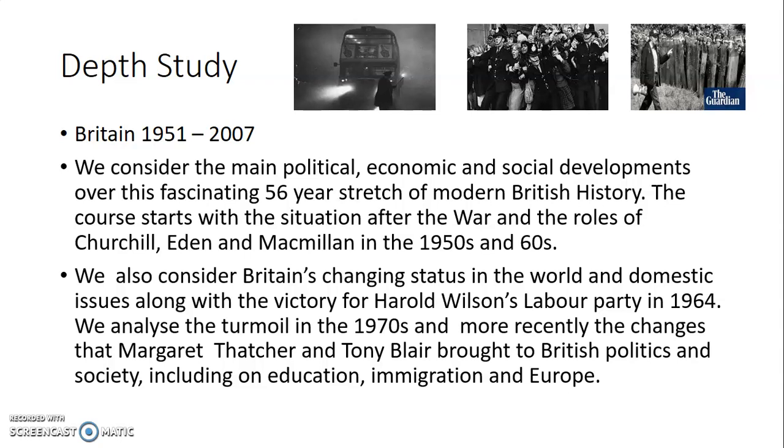We look at what that does to British politics and society, including education, immigration, and Europe. Anyone who wants to get a head start could do worse than watching The Crown, which follows the story from the monarchy's point of view with some artistic licence. You'll get a good heads up on some of the main themes that we study on the British course.